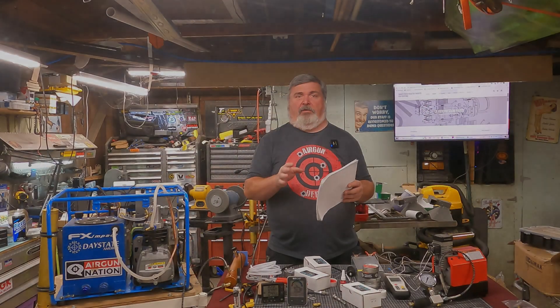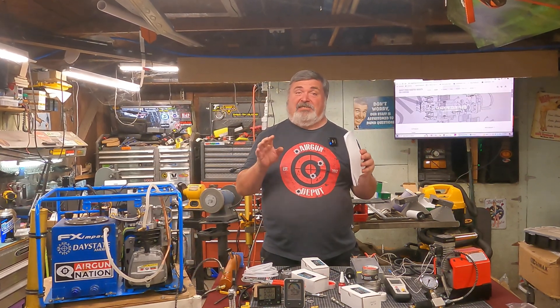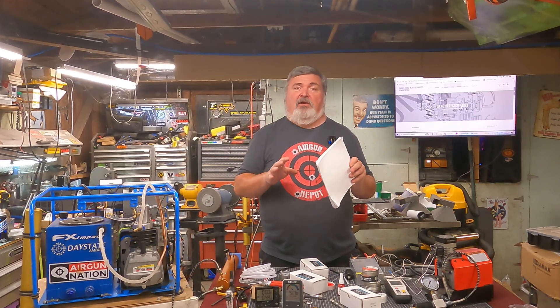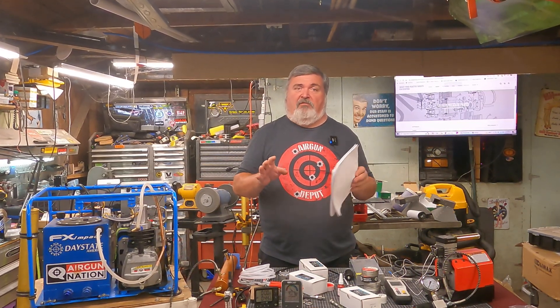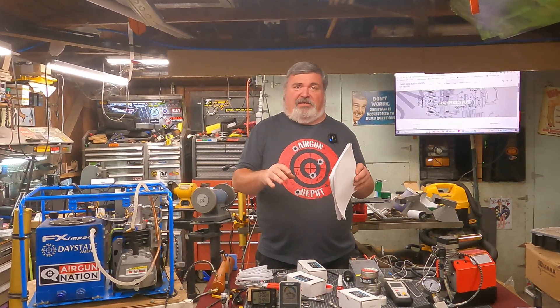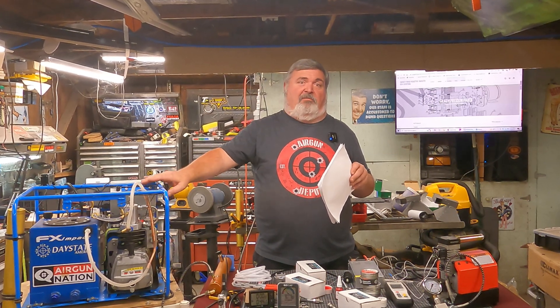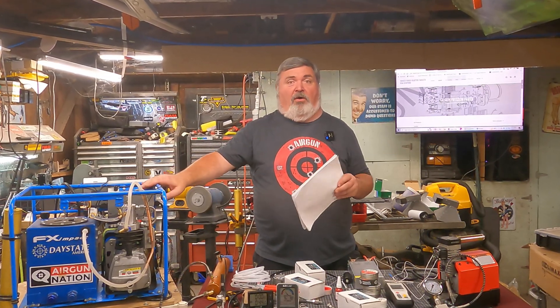As many of you know, data drives informed decisions and oh boy do I have some data for you today. This is part two of a mini series where I took samples from my GX CS2 and my 88 cubic foot SCBA bottle filled by the Yung Hang compressor and directly from the Yung Hang.